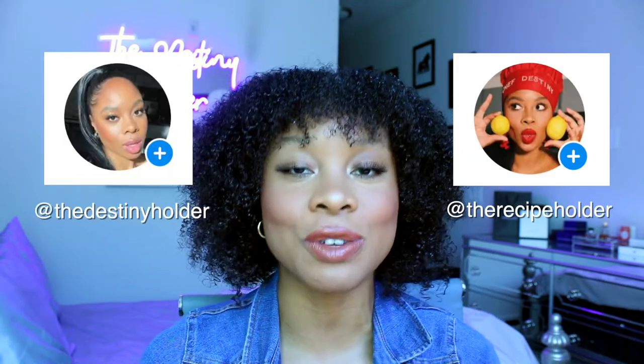Let me know down below what you guys eat your chili with — my go-to used to be corn chips and jalapeños. So that is it for this video. I shared with you guys a curried butternut squash soup and a butternut squash quinoa chili, which are both so yummy. Please tag me if you guys try this, send me photos. Make sure you are following my Instagrams, The Destiny Holder and The Recipe Holder. Also make sure you guys are subscribed and that your notification bell is on so that you don't miss my next recipe video.